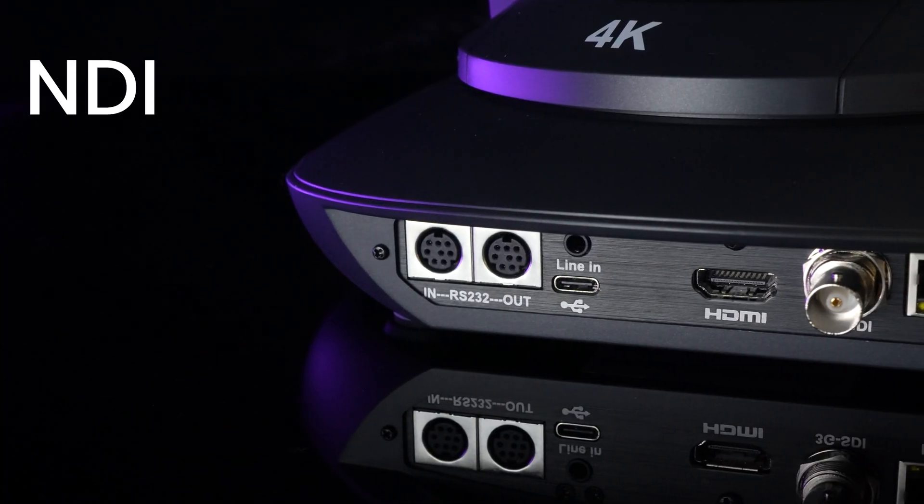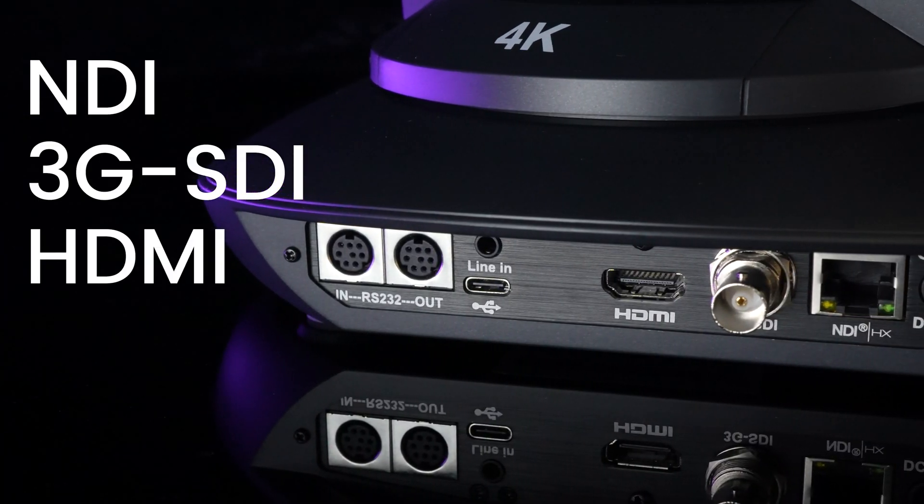The Vision Plus series boasts versatile video outputs such as NDI, 3G SDI, HDMI, and USB, ensuring seamless integration into various systems. It also supports major streaming protocols including NDI|X, SRT, RTSP, and RTMP.